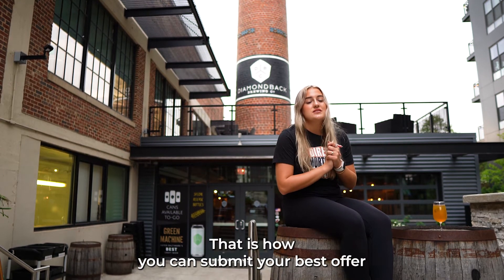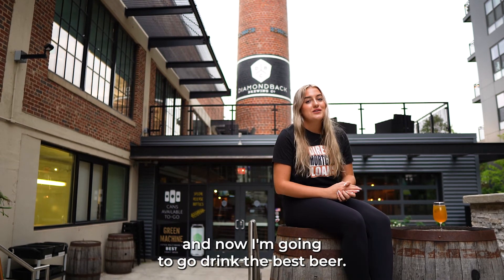And there you have it — that is how you can submit your best offer. And now I'm going to go drink the best beer.